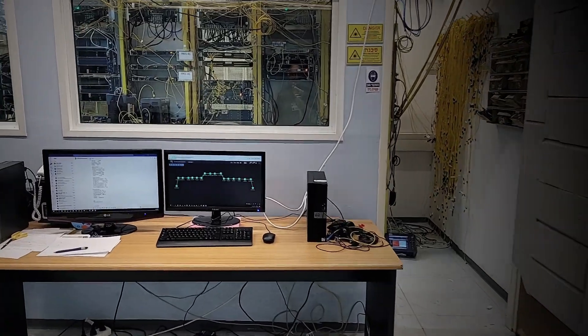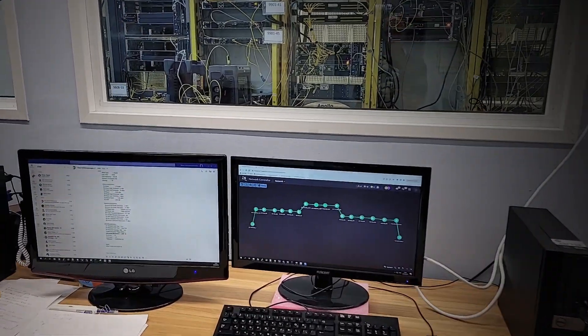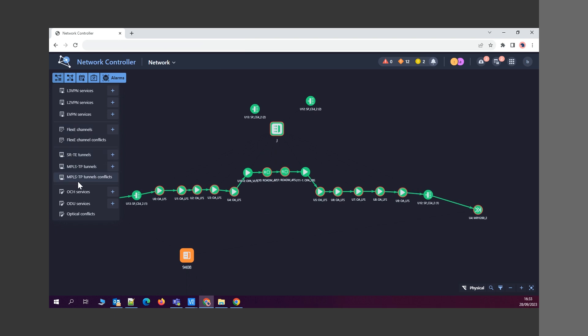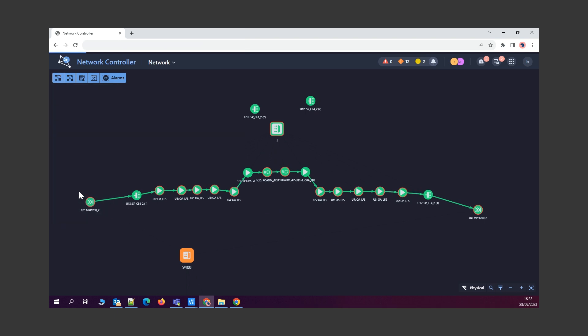Now for the demo equipment, starting with the Muse Network Controller. We configure the end-to-end link going through the amplifier chain and set the speed to 800G.